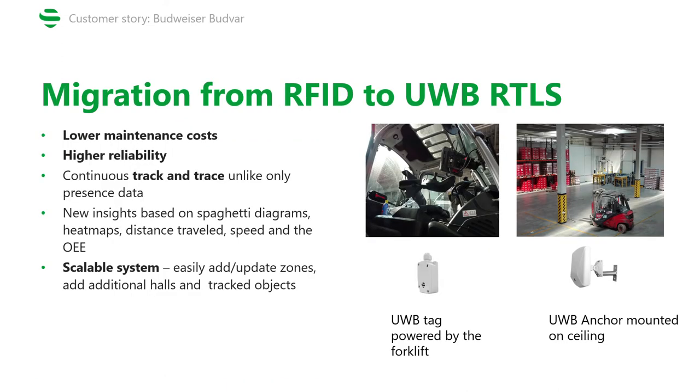So what did the migration help achieve? Firstly, maintenance costs were decreased. Secondly, we managed to significantly increase the reliability. Due to constant maintenance needs, the RFID system was up and running only about 80% of the time, whereas the UWB RTLS not only runs all the time but also has a much higher accuracy. We also replaced presence data with continuous track and trace information, so instead of only knowing where things are, the customer is now also able to track their movement around the facility. This enables them to leverage analytics such as spaghetti diagrams or heat maps, which were previously not available. Last but not least, the system is now highly scalable — we can update or add new zones, add additional halls, and add tracked objects without an issue.